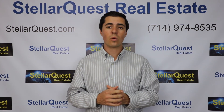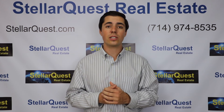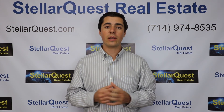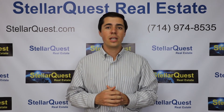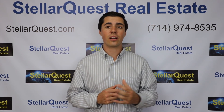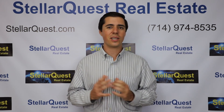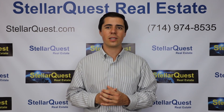If you'd like to know what you might qualify for, give us a call or send us an email and we can get you in touch with a great lender who can help you out. We also get a lot of our information from the Orange County Housing Report by Stephen Thomas, so if you'd like to learn a little bit more, just let us know and we can send you a copy of the full article. And as always, if you ever have any general real estate questions or any questions about buying or selling a home, feel free to let us know and we'd be more than happy to answer those for you.